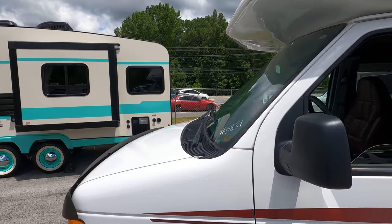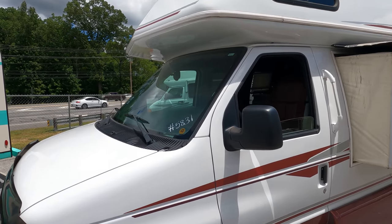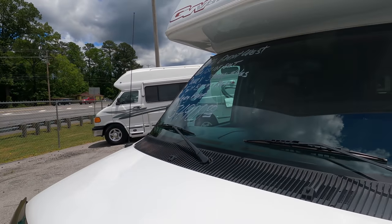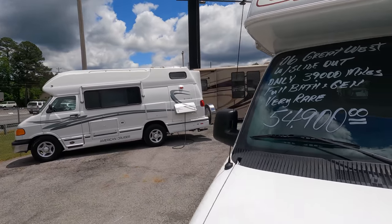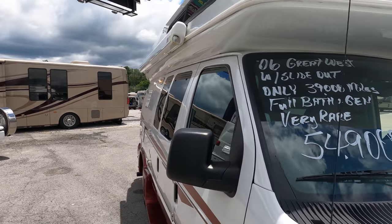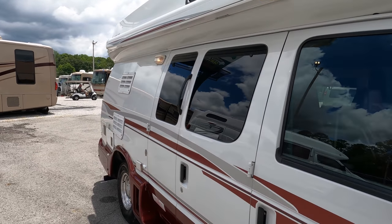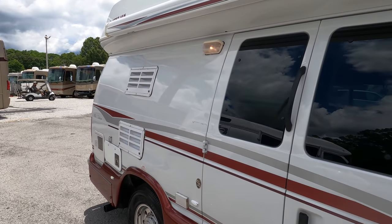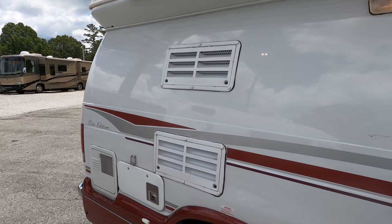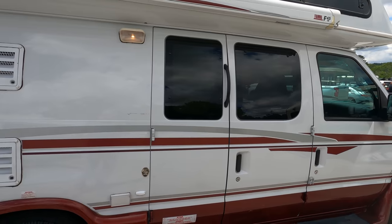39,000 miles, dash air will absolutely run you out of there and actually cool the entire RV. Now I'm going to disclose one thing — it's kind of weird especially considering the area of the country it came from and how hot it gets — but this unit has never had a generator. It's all hooked up; it was an option when these were brand new to put a 2.8 Onan gasoline generator in it, but the owners never had a need for one in the past 15 years.